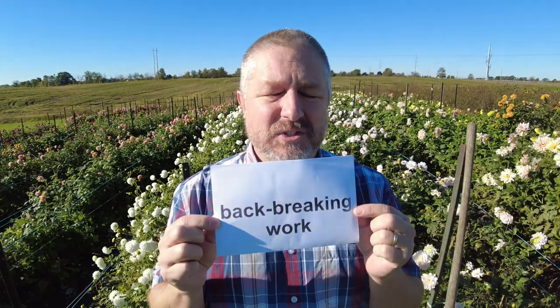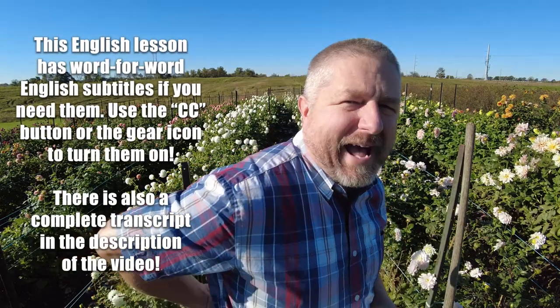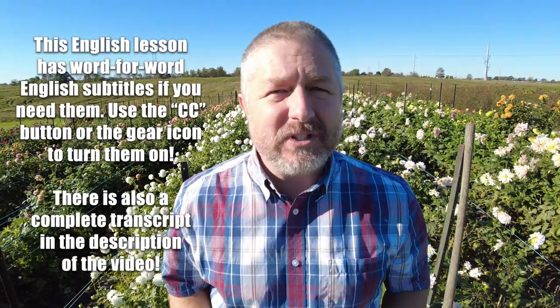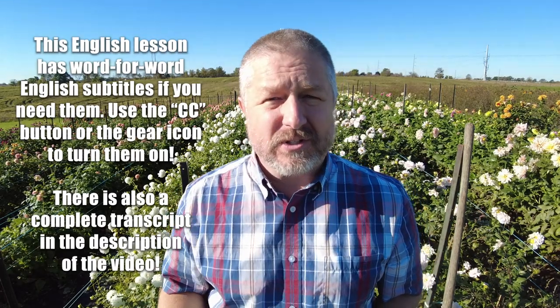In this English lesson, I wanted to teach you the English term back-breaking work. This is your back, and it's something that gets really sore when you do back-breaking work. Back-breaking work is any kind of physical labor.